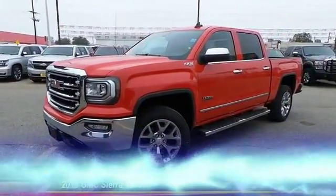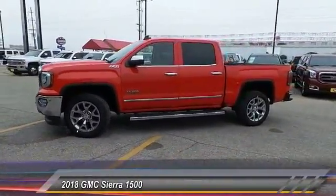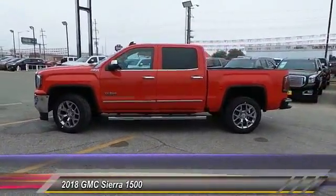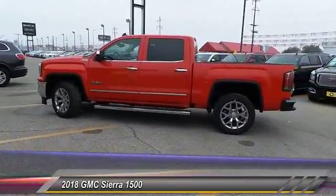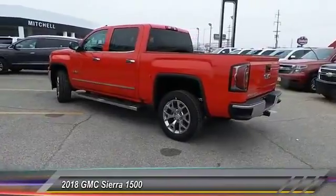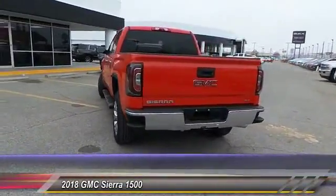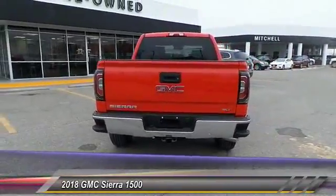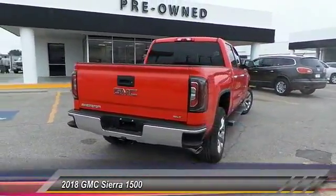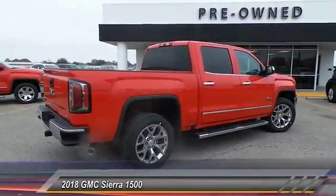The 2018 Sierra 1500. The GMC Sierra is a full-size pickup with all the functionality you could expect, with multiple trim levels. The GMC Sierra provides a wide range of features for you to enjoy. Power and advanced technology can both be found in this fantastic truck. This vehicle has less than 100 miles.